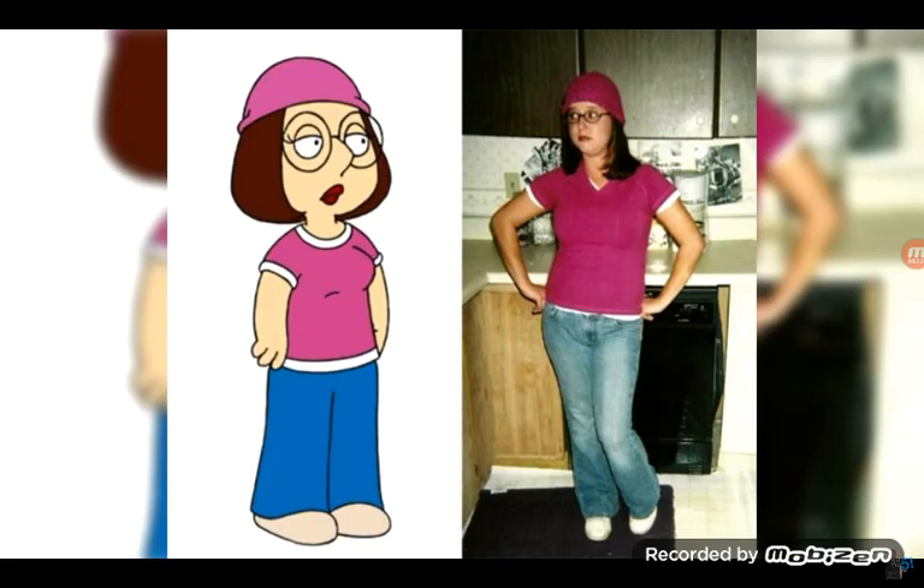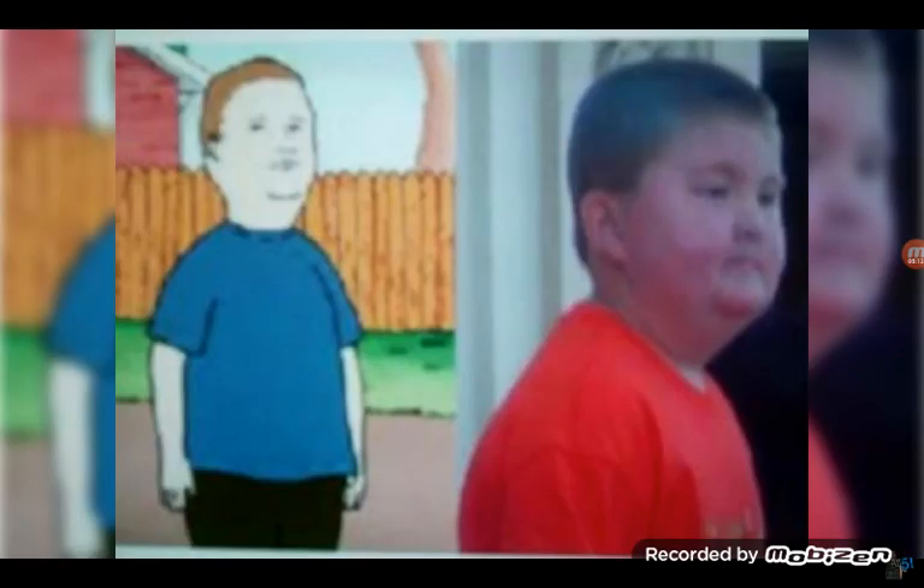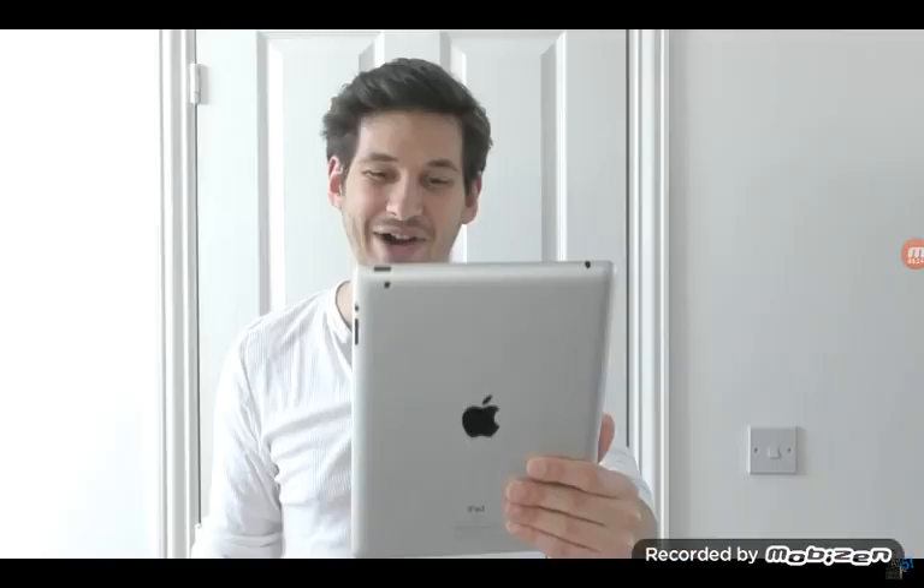Another Meg Griffin. Yeah, again, I wouldn't say she looks like Meg — she's just dressed like Meg. Next one. I love how candid this picture is. You can tell someone's just driving by or walking by and was like, holy crap, that guy looks exactly like that guy from King of the Hill, and just took a picture of some random kid on the street. But yeah, he actually does look identical.